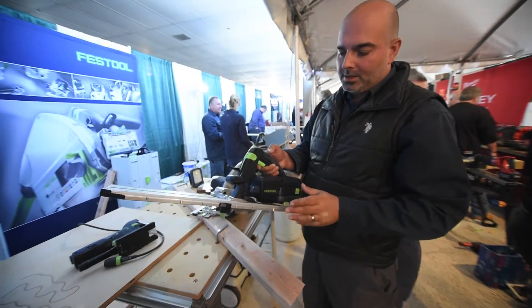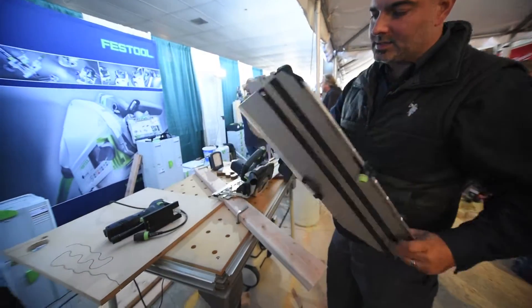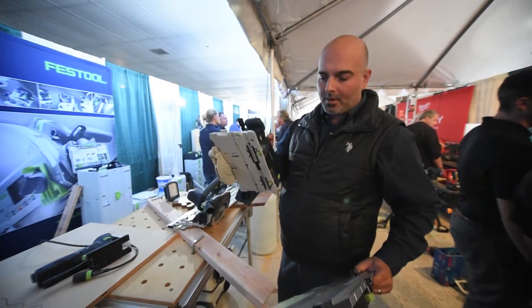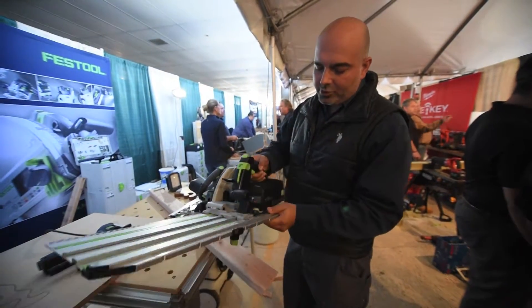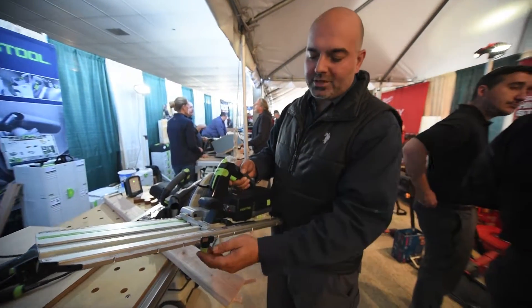This is a HBC saw — it's a cordless version. It can be utilized as a regular circular saw or can be utilized with a retracted track. The reason for this track is for repeatable cuts and precision.